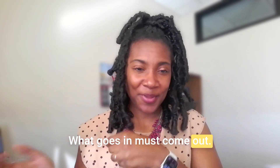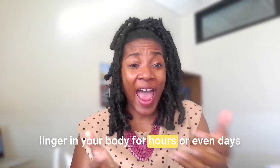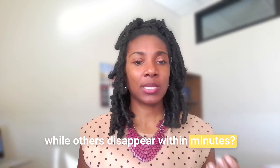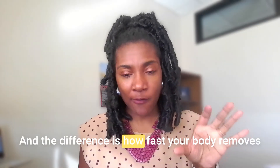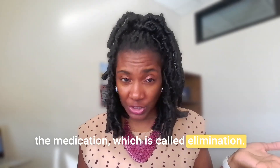What goes in must come out, but did you know that some drugs can linger in your body for hours or even days while others disappear within minutes? The difference is how fast your body removes the medication, which is called elimination.